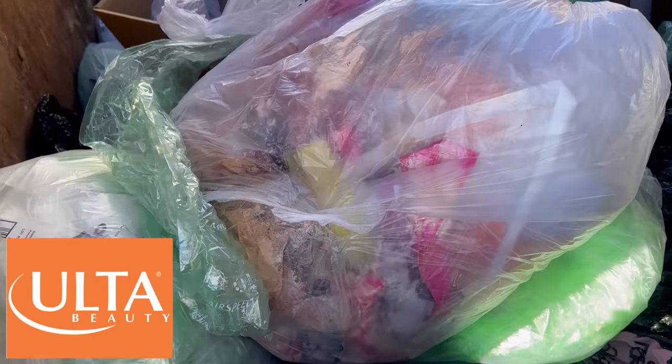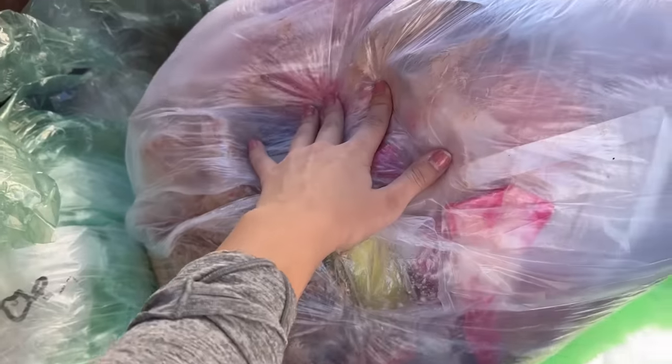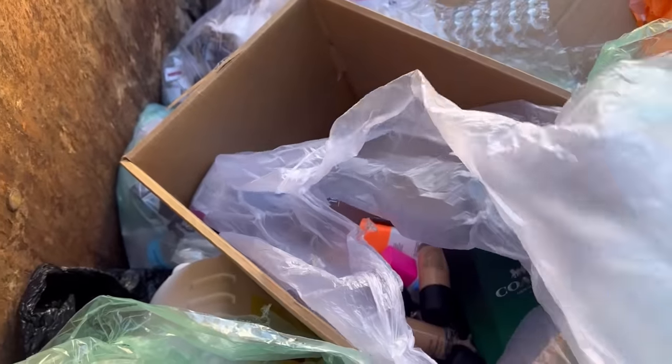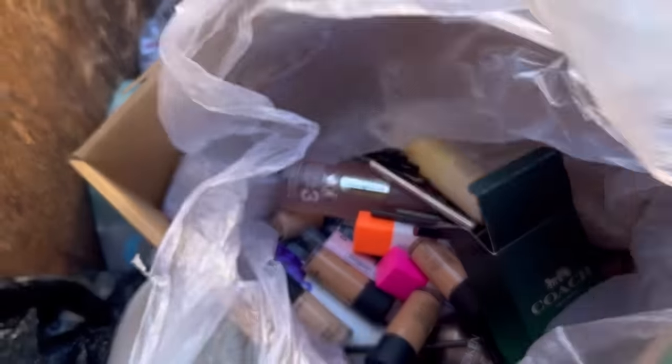I'm checking my Ulta dumpster and there's a couple of soup bags here. I'm gonna get gloves on to check them out. There's this one and then it looks like this one here, which doesn't look like they actually souped it.